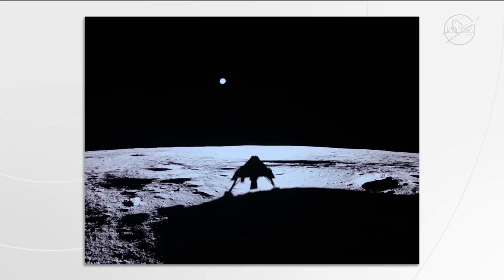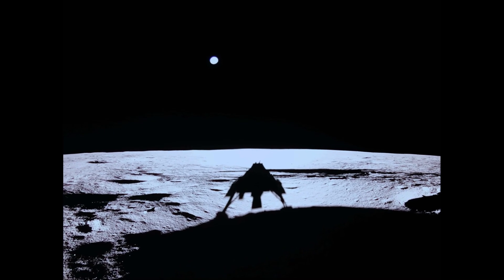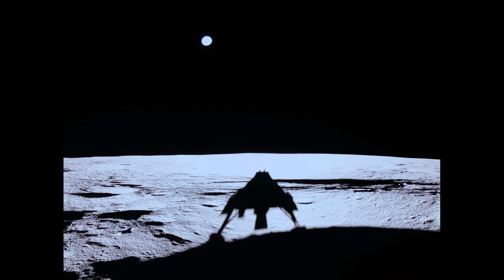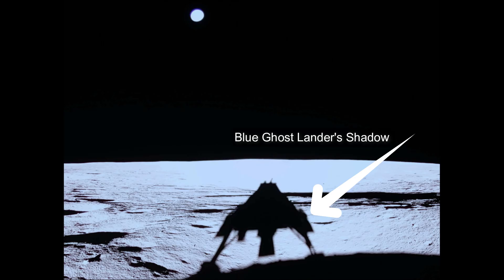I want to leave you with one more incredible breathtaking image from the moon. Hello friends, just after the historic moon landing, Blue Ghost lander captured its own shadow on the moon's surface. And it's the first image captured by this Blue Ghost lander just after the touchdown on the moon's surface.